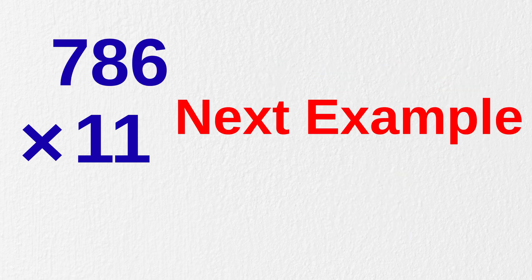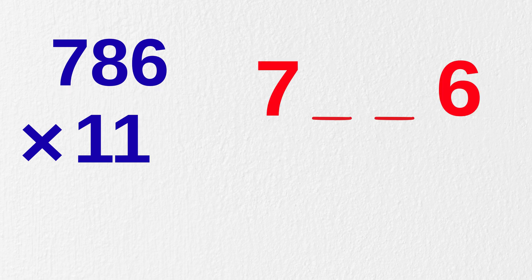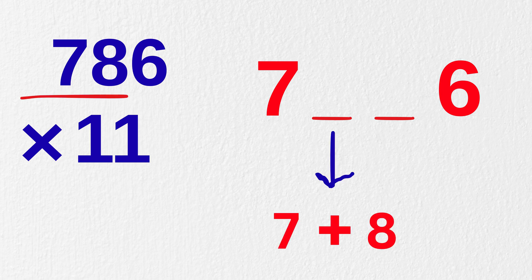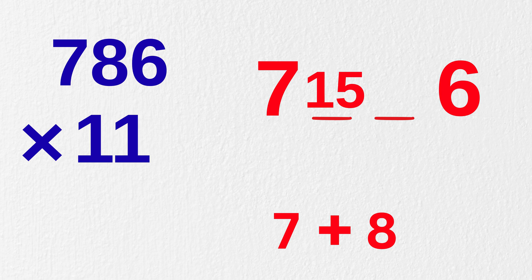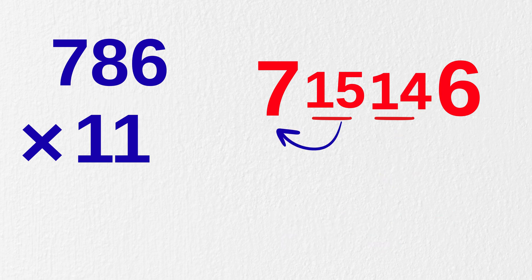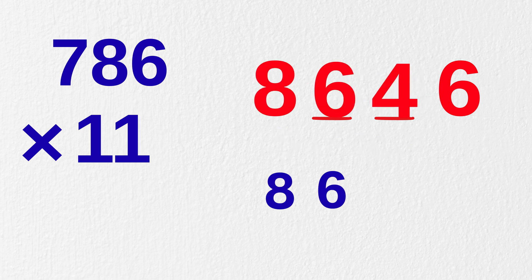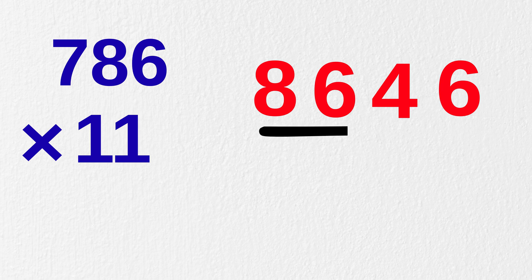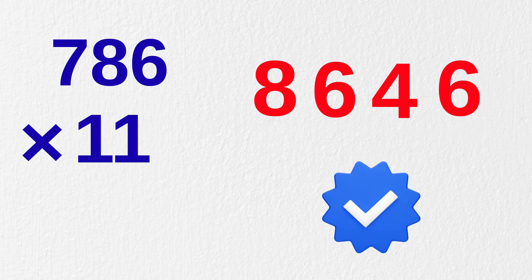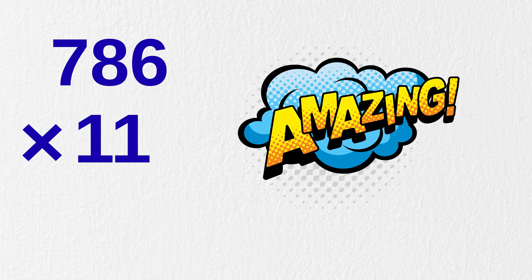Let's take one more example: 786 times 11. Write seven and six here, just like this. Now at the center, we add the first two numbers — seven plus eight equals 15. And here, eight plus six equals 14. Now carry one to make it eight and carry one to make it six. So our final answer to 786 times 11 is 8,646. We are still faster than a calculator — and that's amazing.